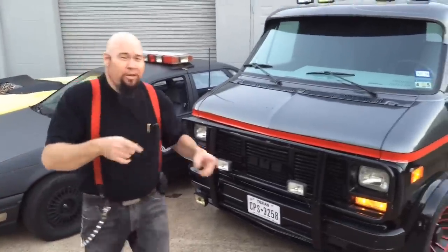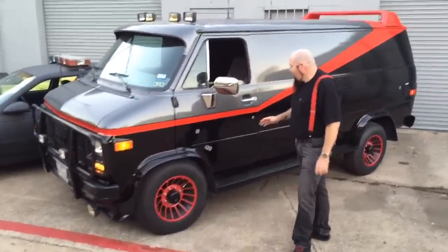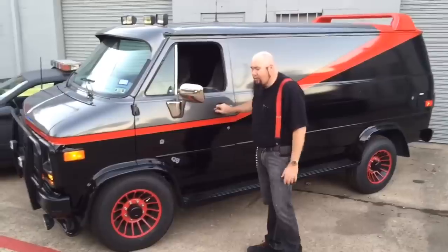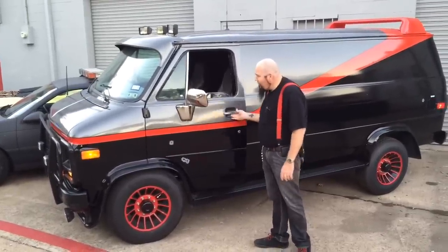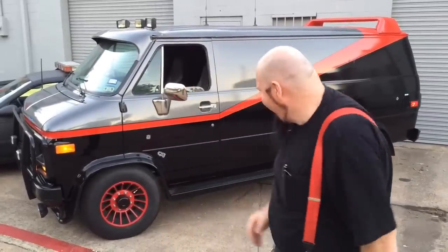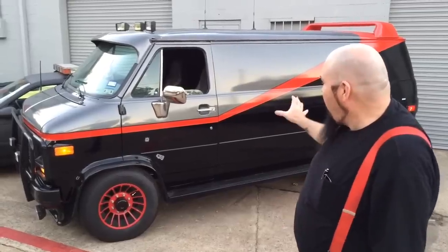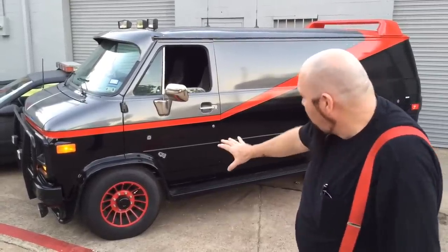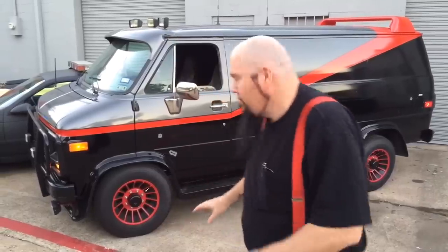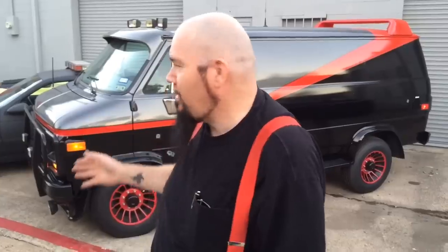I pity the fool that don't love my van. This is the A-Team van — a GMC old school van with a slider. What it really is, is a $2,000 van with a $10,000 paint job. But this thing is a lot of fun. Bullet holes, got the 8-lug wheels. Again, a party wagon. These are the kind of vehicles that you can't run down to a car lot and buy. Doesn't matter how much money you have, you can't go to a dealership and find this kind of stuff.